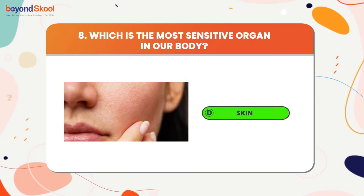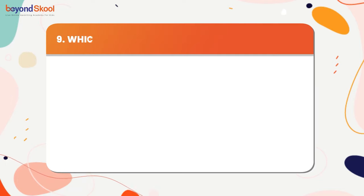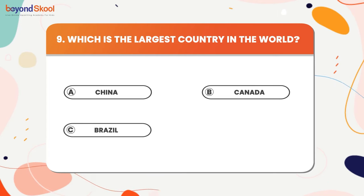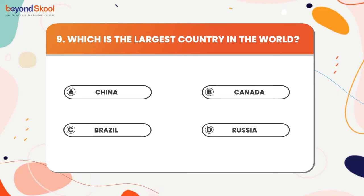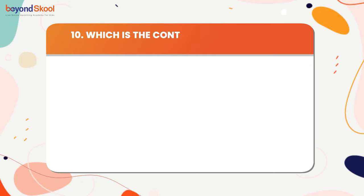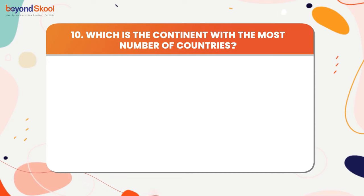Which is the largest country in the world? The answer is Russia. Which is the continent with the most number of countries? The answer is Africa.